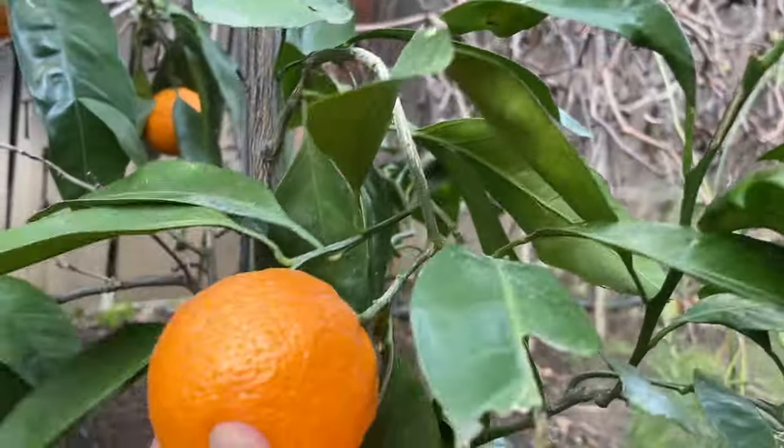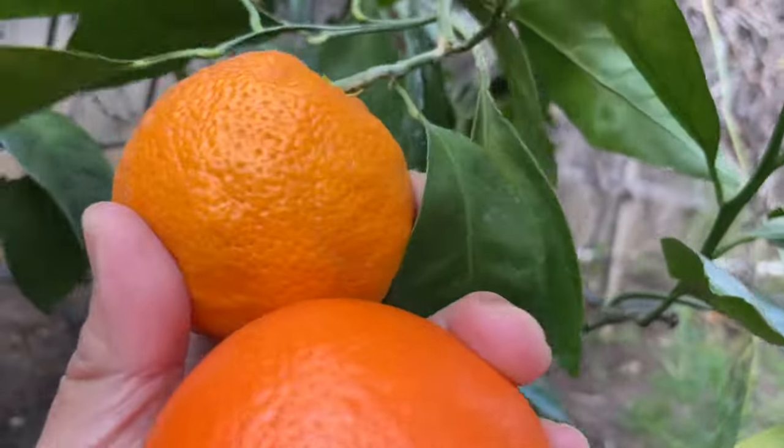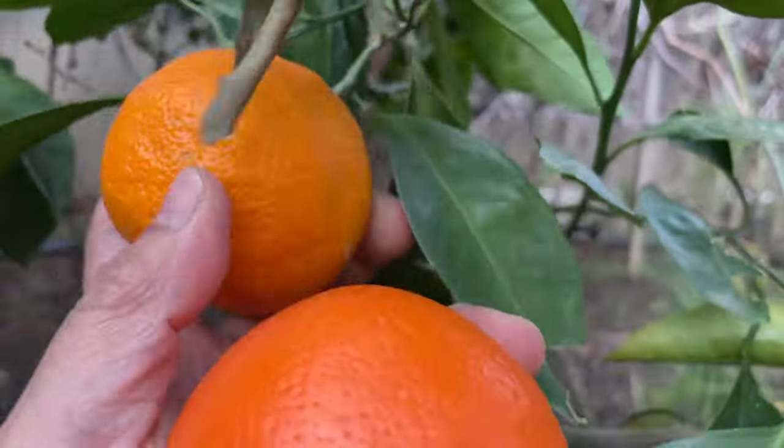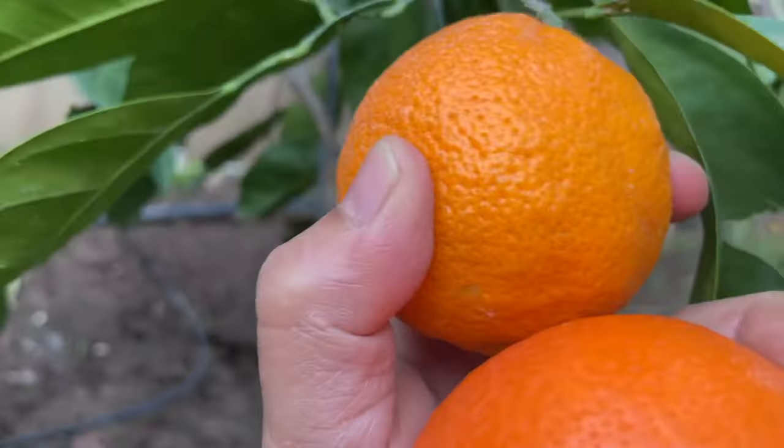This is Satsuma mandarin — oh, it's ready too, let's harvest this one! This one is super ready; I can feel the skin is very soft.